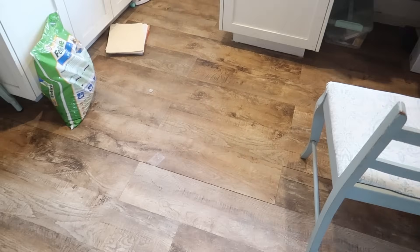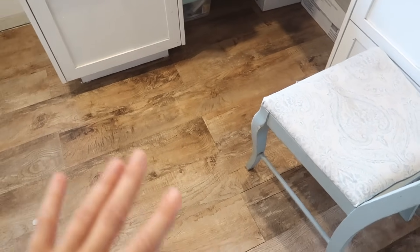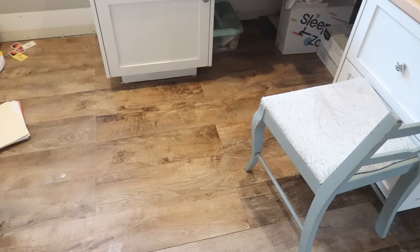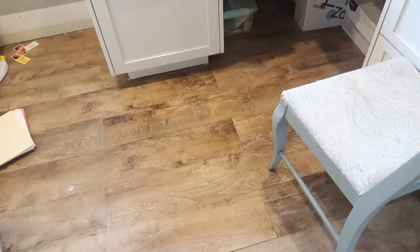Alright guys, my kitty's litter box finally got the eviction notice, so I took everything out of this area, vacuumed and steam mopped the whole thing.